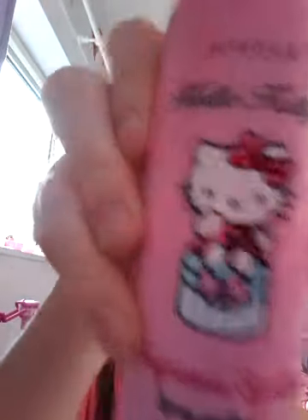Then I've got this spray perfume, Avon Hello Kitty. So there's a nice cute picture there - Hello Kitty. And as I've done that I'm going to put it back with all the others, and I also got the other three makeup items.